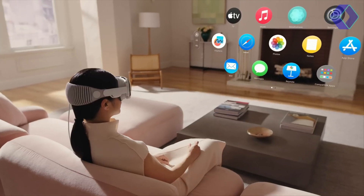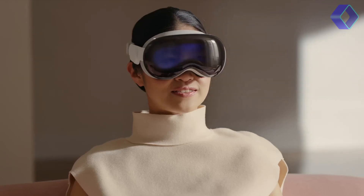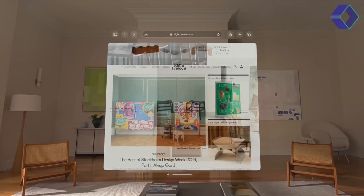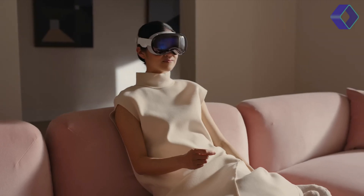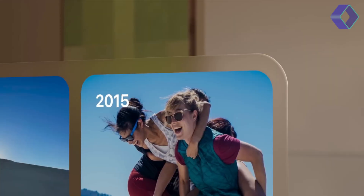This level of integration transforms everyday tasks, making them more immersive and engaging. The Apple Vision Pro redefines workspace dynamics by providing an infinite canvas for your applications.